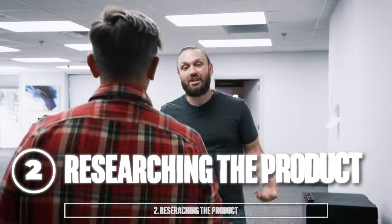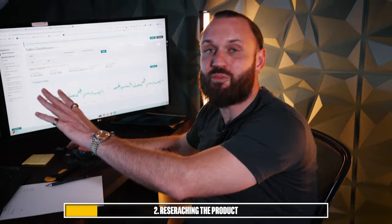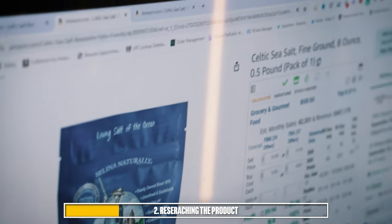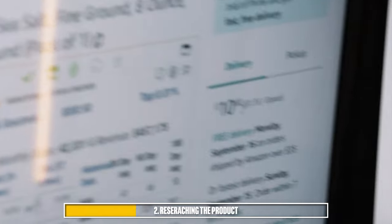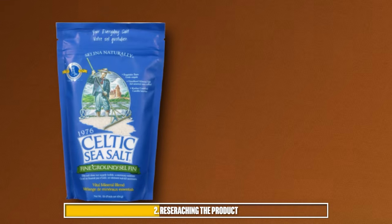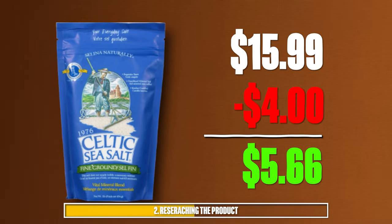Step two is researching the product. I want to show you proof that we've made as much money as we told you we have. This is a product that we were talking about. We've sold this product on a ton of different listings and variations in all different sizes. This variation right now is listed at $10.80, so there's not much profit to be had there. But when we were selling it, we were selling it right around $15, $15.99 with a cost of goods of $4. That left us with $5.66 in profit on every single unit we sold.